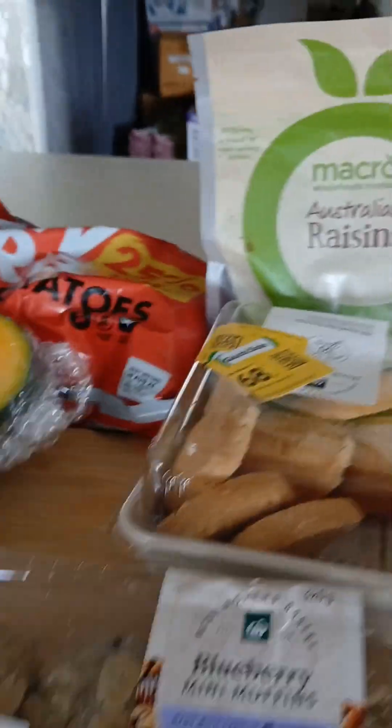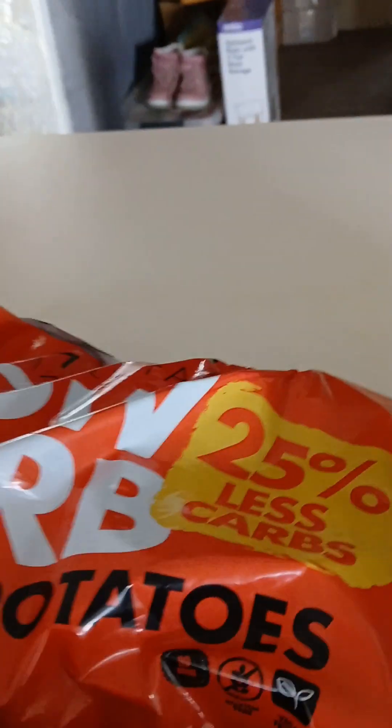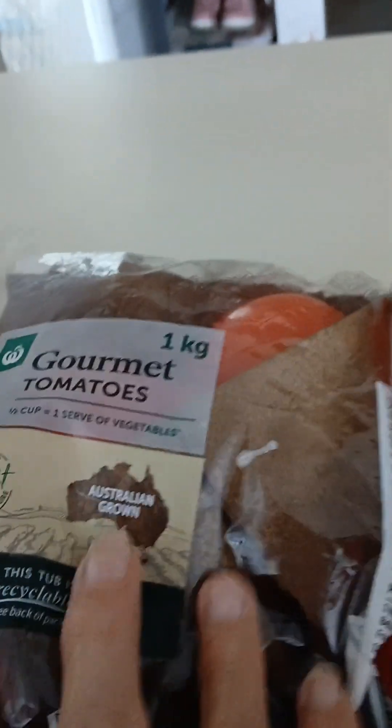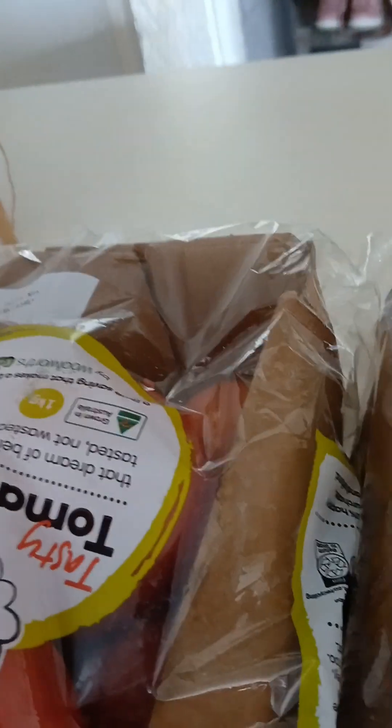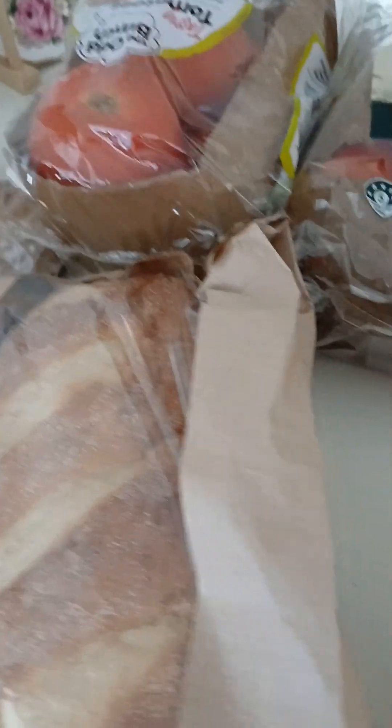We've got blueberry mini muffins, some shortbread biscuits, a whole kilo of Australian raisins, a bag of potatoes, a little piece of pumpkin, some jam doughnuts, two kilos of tomatoes, a beautiful Turkish long loaf, and this beautiful stone-baked loaf here.